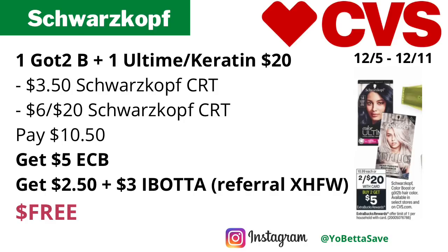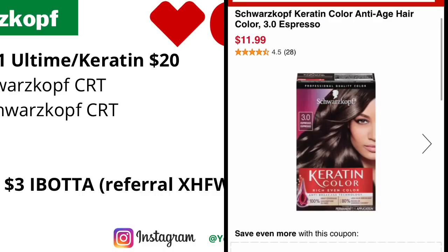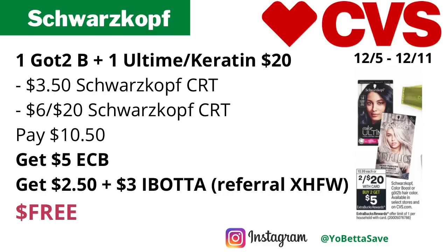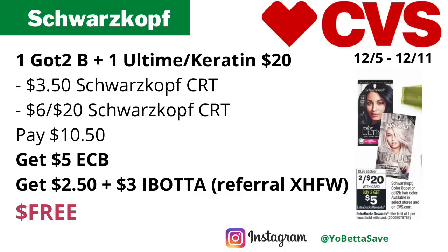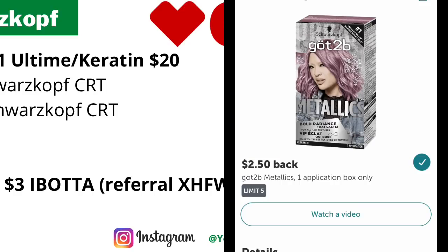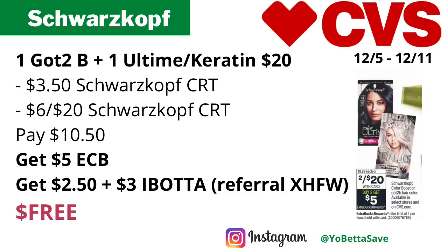The Schwarzkopf Color Boost or Got2b hair colors at select CVS stores are two for $20 — buy two, get $5 back in ECBs, limit one. Pick up one Got2b Metallics and one Schwarzkopf All-Time or Keratin hair color, totaling $20. Use your $3.50 and $6 off $20 Schwarzkopf CRTs — you'll pay $10.50, get back $5 in ECBs, then submit to Ibotta for $2.50 and $3 back, making the final cost free. It also tracks toward the buy-seven-get-one-free CVS hair color promotion.